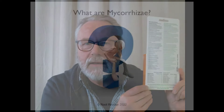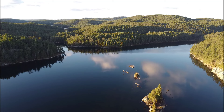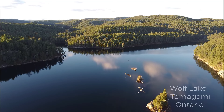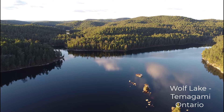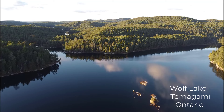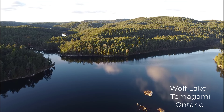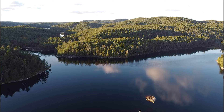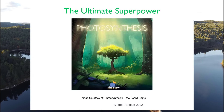Why is it probably the most important thing on the package? What exactly are mycorrhizae? At Root Rescue, our technology is borrowed from nature. Everything we know about how plants grow, perform their best, and thrive was learned in wonderful undisturbed outdoor spaces like this one in Tomogamy, Ontario.